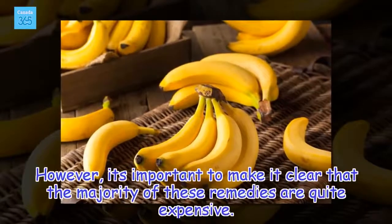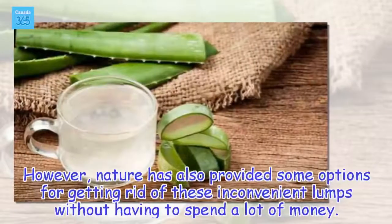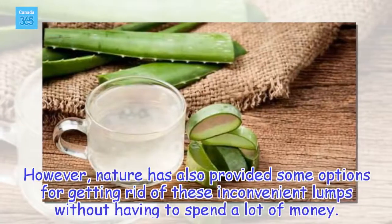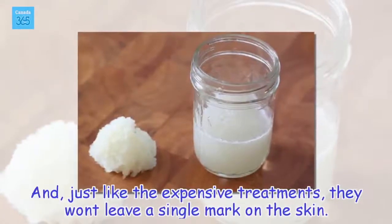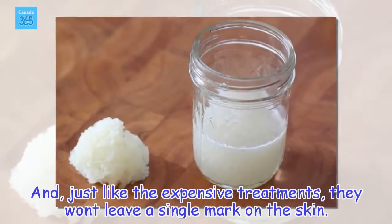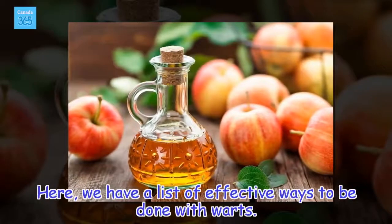It's important to make it clear that the majority of these remedies are quite expensive. However, nature has also provided some options for getting rid of these inconvenient lumps without having to spend a lot of money. And just like the expensive treatments, they won't leave a single mark on the skin. Here we have a list of effective ways to be done with warts.